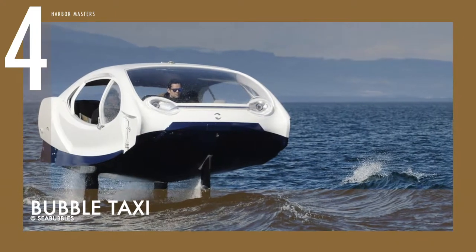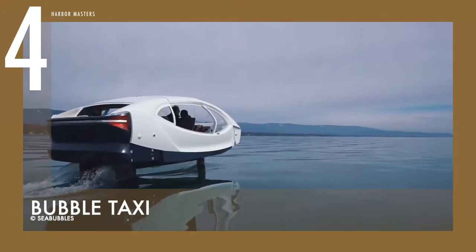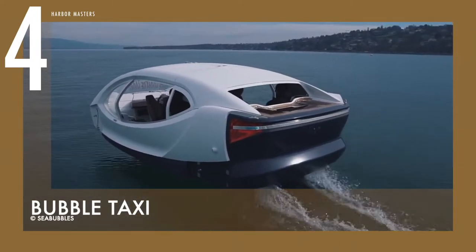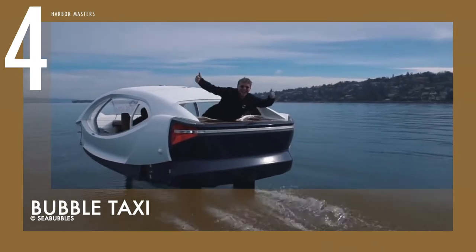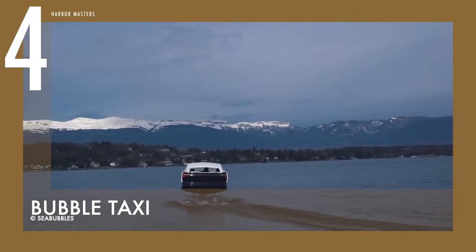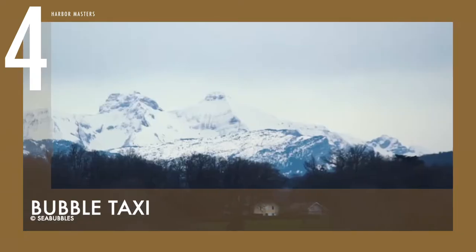At number 4 is the Electric Hydrofoil Bubble Taxi. This watercraft can accommodate up to five passengers with two eccentric modes. It has an Archimedean mode, where the hull touches the water for passengers to enjoy the waves, and it also has the foiling mode where only foils are touching the water, and the boat lifts off and flies at about 40 cm above the surface for a more exciting experience.